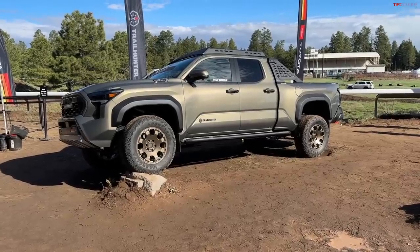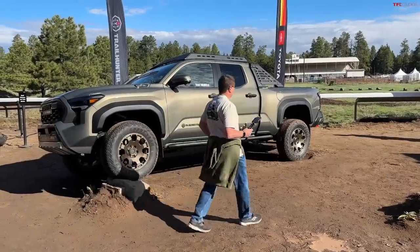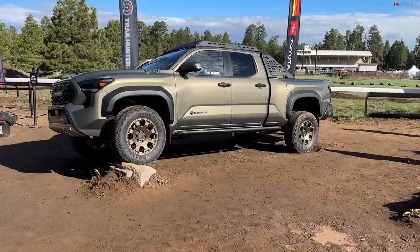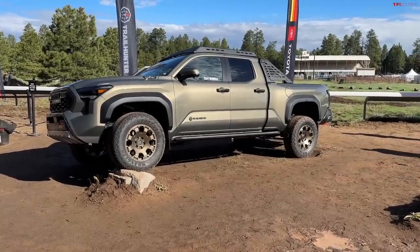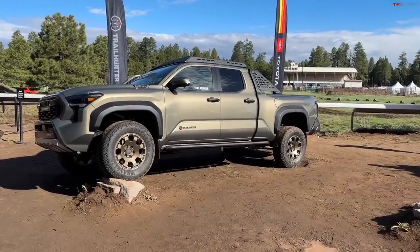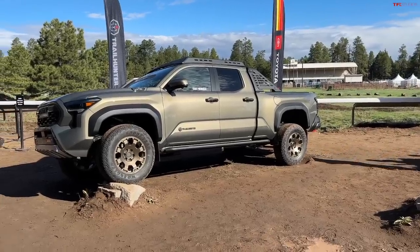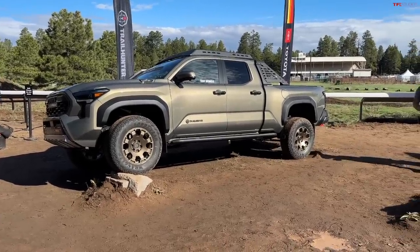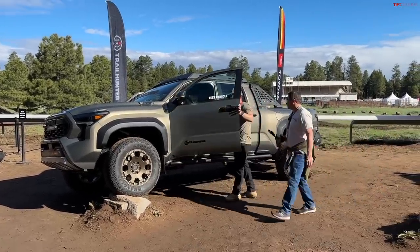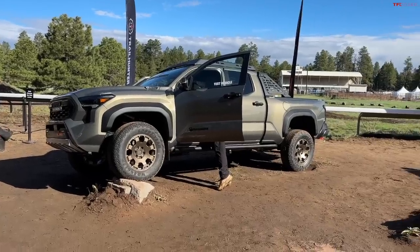Viewers asked where the TRD Off-Road is. It's coming a little later this year — the non-hybrids will go on sale by the end of this year, so November or December you should see them at dealers. Pricing will be available closer to that time. The hybrids, like the Trail Hunter, will be available for sale early next year.